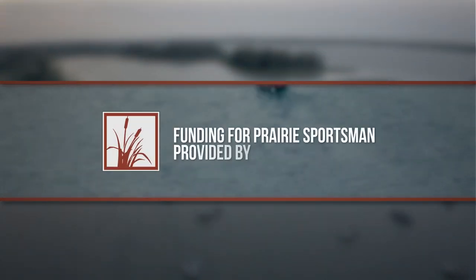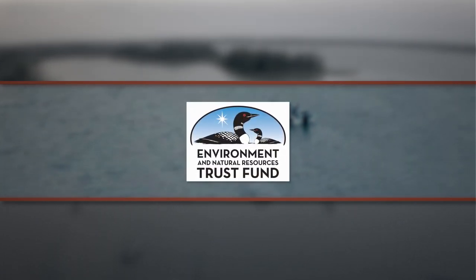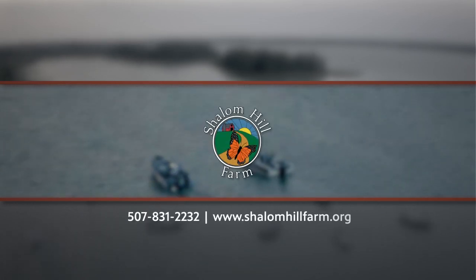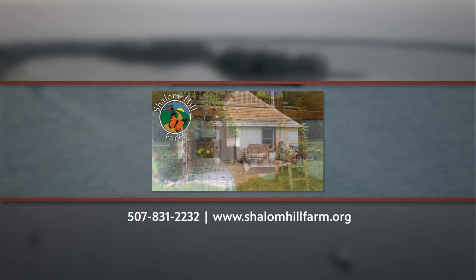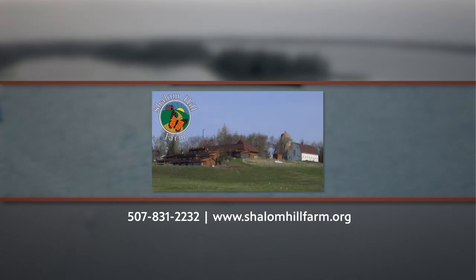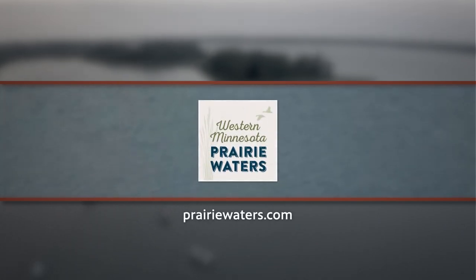Funding for Prairie Sportsman is provided by the Minnesota Environment and Natural Resources Trust Fund as recommended by the Legislative Citizen Commission on Minnesota Resources, and by Mark and Margaret Yakel-Juleen on behalf of Shalom Hill Farm, a retreat and conference center in a prairie setting near Windom, Minnesota, on the web at shalomhillfarm.org, and by Live Wide Open and Western Minnesota Prairie Waters.